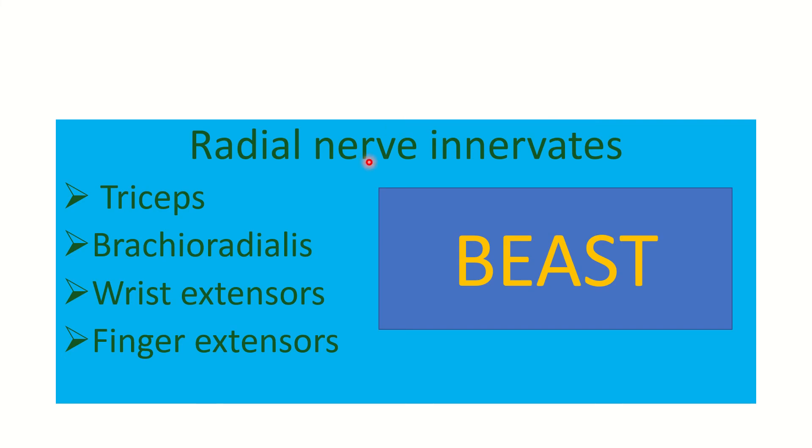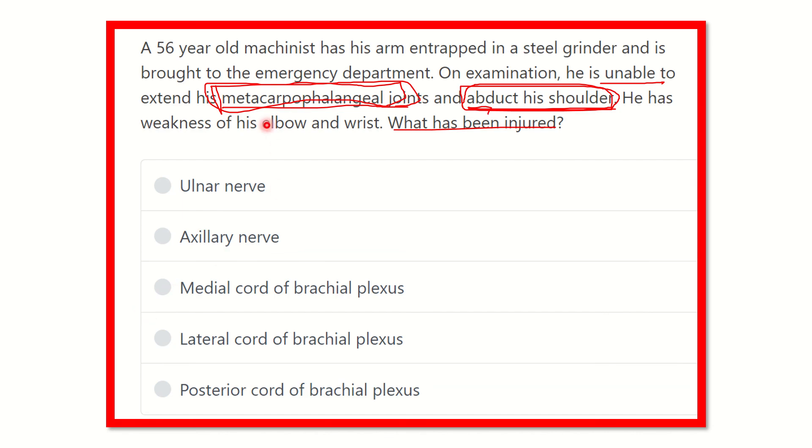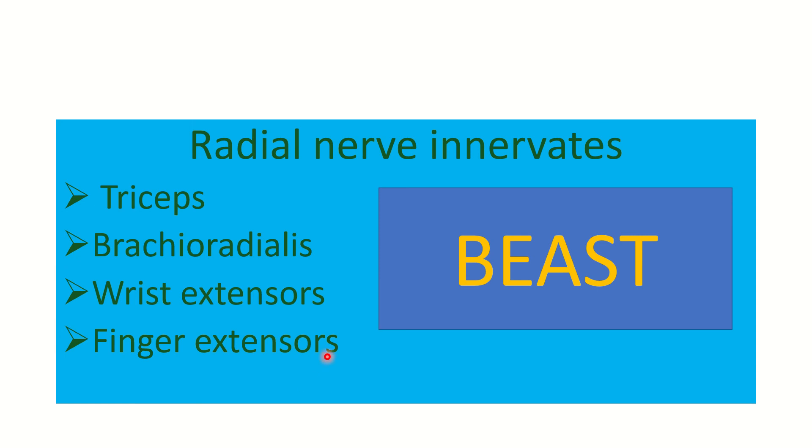The radial nerve supplies all the extensor group of muscles. Using the mnemonic BEAST: B for brachioradialis, E for all extensors — extensors of the fingers, wrist, forearm, and elbow — A for anconeus, S for supinator, and T for triceps. So finger or metacarpophalangeal joint extension is supplied by the radial nerve.